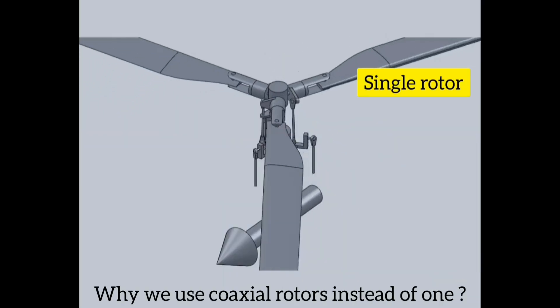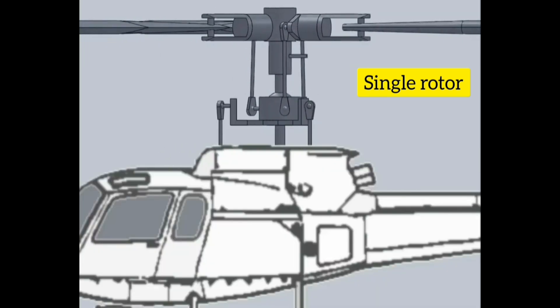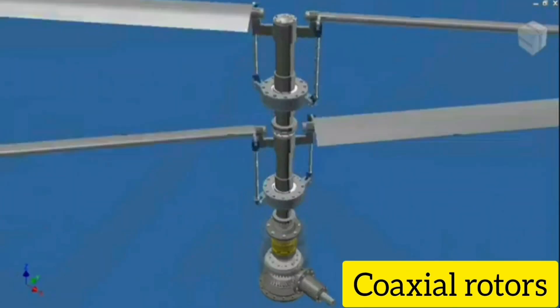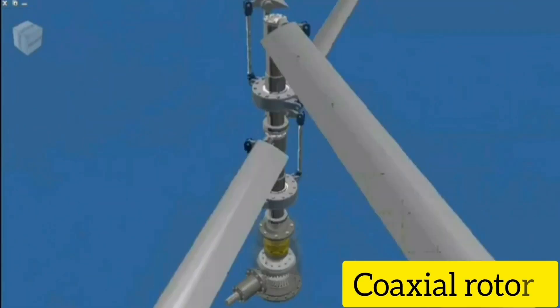Why do we use coaxial rotor blades instead of one? The problem with a single rotor blade is the torque. A single rotor exerts a force on the helicopter fuselage, causing the entire fuselage to spin in the direction opposite to the rotor blades. In order to counter that, we have to use a tail rotor to counteract this torque, or use coaxial rotaries.